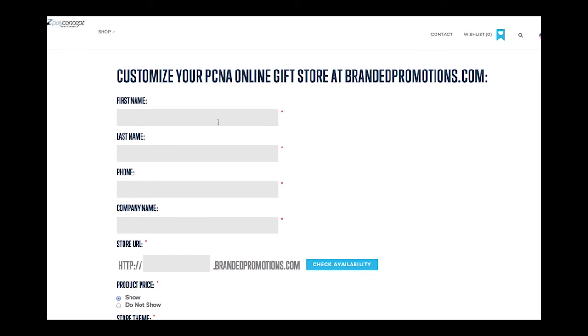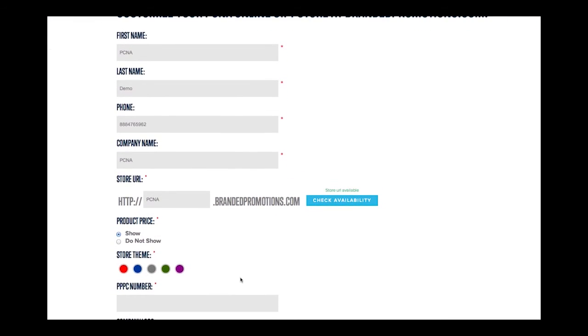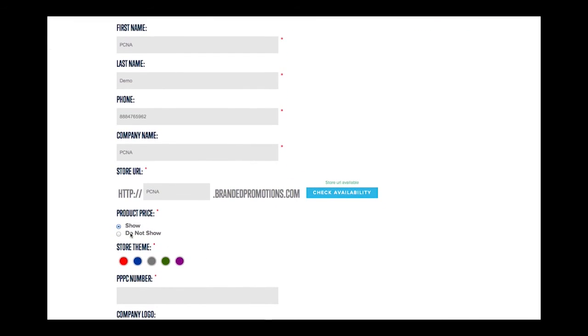Fill out your name, company name, and phone number as you want it to display on your site. Create a custom URL to share with your customers, and click Check Availability to confirm the URL you want is available. Select whether to display EQP pricing or have pricing removed if you would prefer to speak with your customer directly on price.